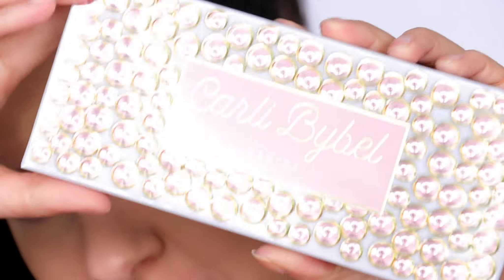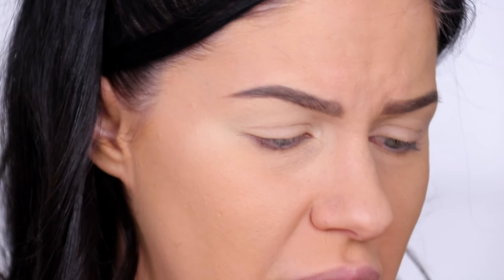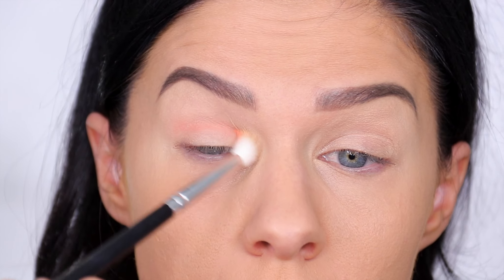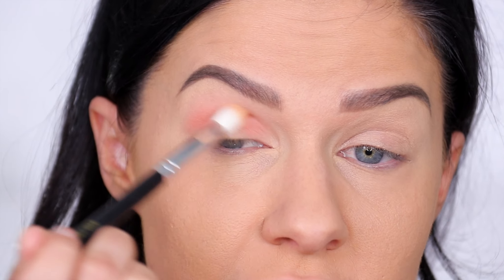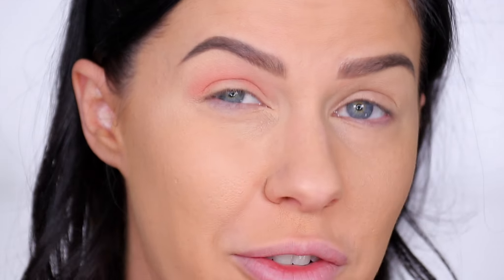I'm trying the new Anastasia Kali Bible palette today and I'm so excited. Kali Bible is actually one of the first people I ever subscribed to on YouTube — she's kind of sentimental to me. The packaging is freaking beautiful. We've got a mixture of shimmers and mattes that nearly look like almost pressed glitter type formulas. Online the colors looked a lot more muted, but looking at this palette in person it's actually quite vibrant — it translates very differently in real life.